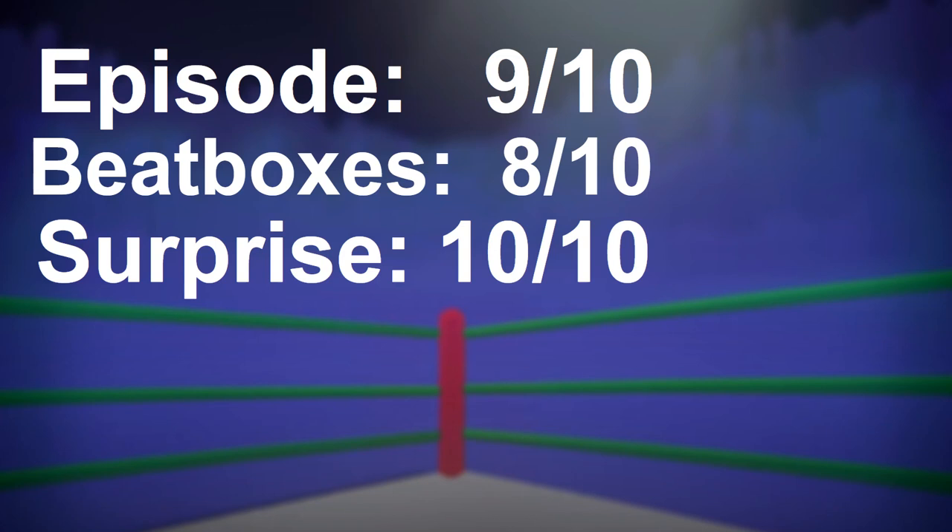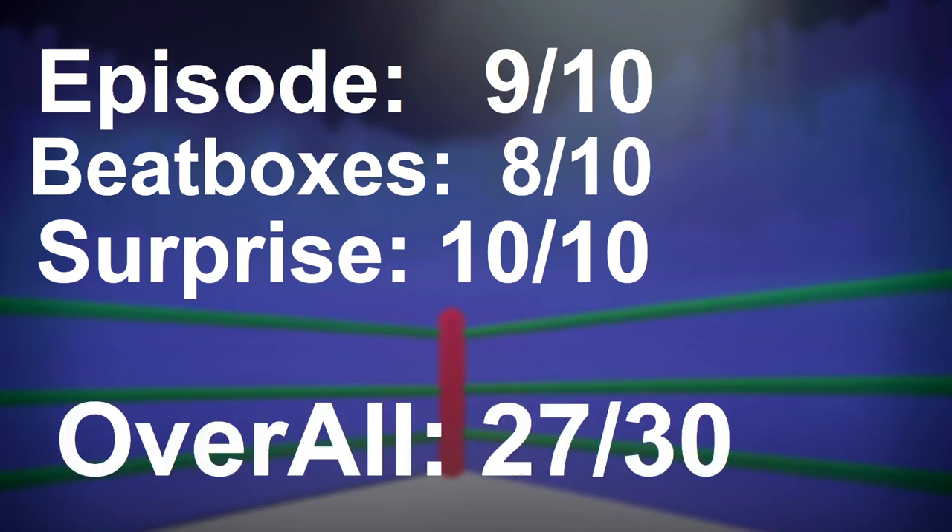I did not expect Spongebob vs. Mickey Mouse remastered — that is one thing I really did not expect. I was expecting some other things, but this is something I really did not expect. So overall, it got a 27 out of 30, which is actually pretty good for an episode that kind of stepped down from the original, if that makes sense.